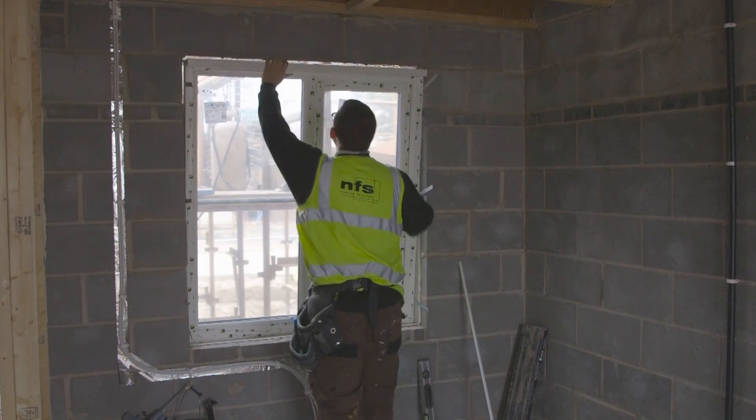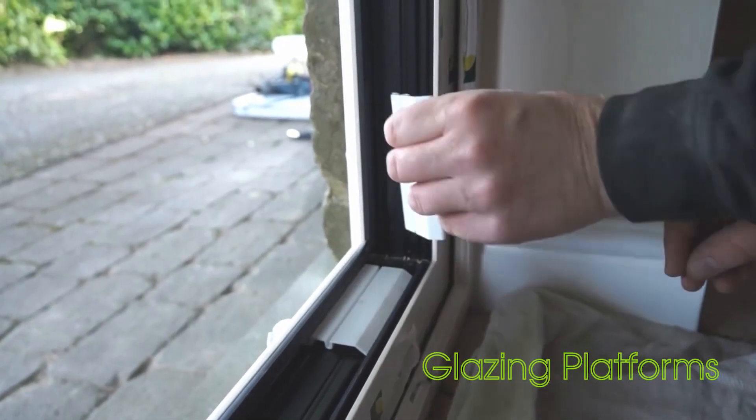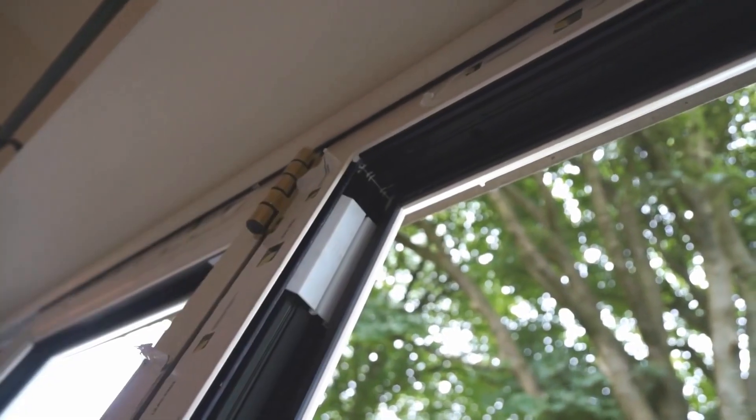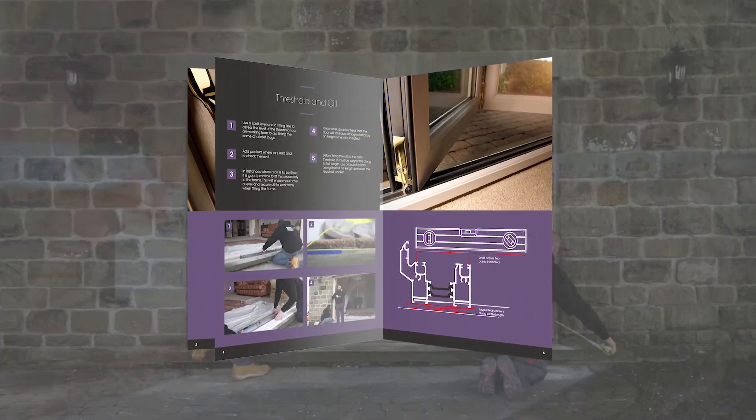Reduced steel with no loss of strength results in a lighter frame to transport and carry. Features including patented glazing platforms result in efficient on-site installations. Linear even provides installation guides and videos to help.